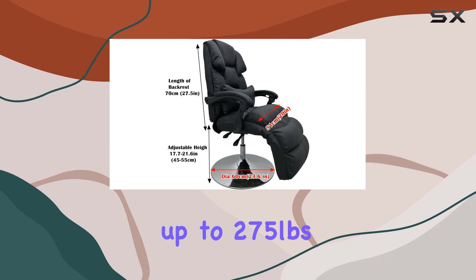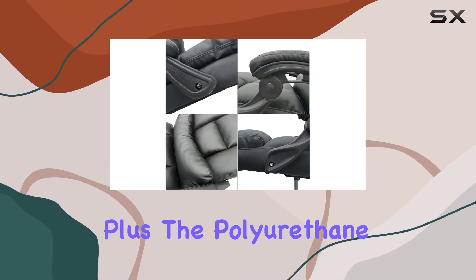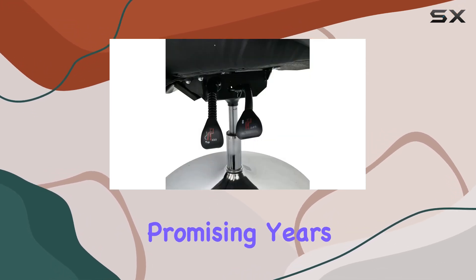Let's not forget about durability. Built to withstand up to 275 pounds, this chair is sturdy and reliable. The polyurethane and polyvinyl chloride construction ensures longevity, promising years of service.